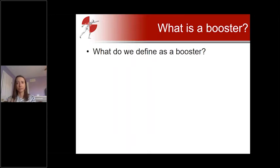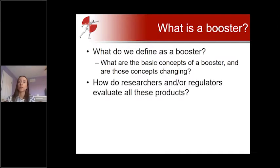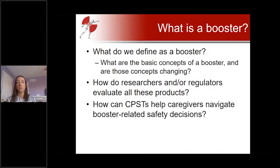We'll look at what we even define as a booster, what are the basic concepts, and how those concepts are changing as technology evolves. We'll also talk about how researchers and regulators can evaluate all these different products and what types of questions we should be asking to determine the viability of these different products.